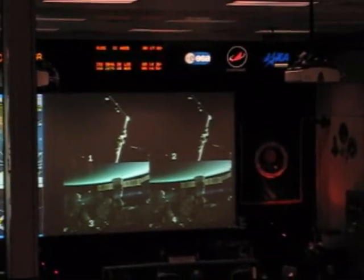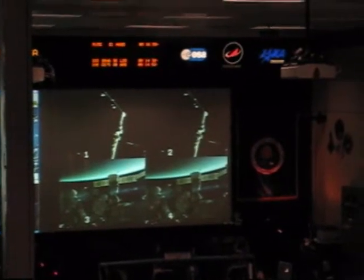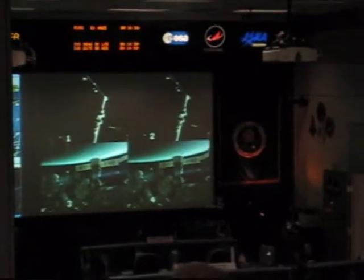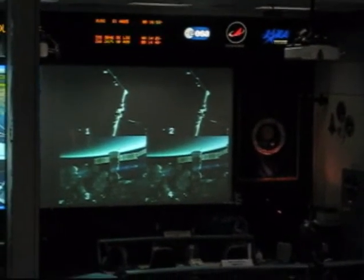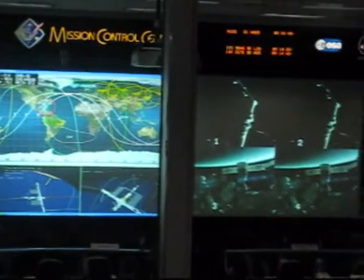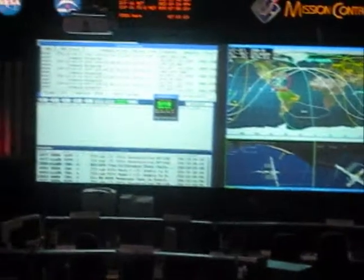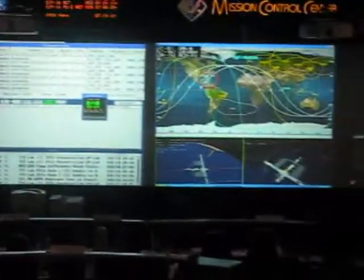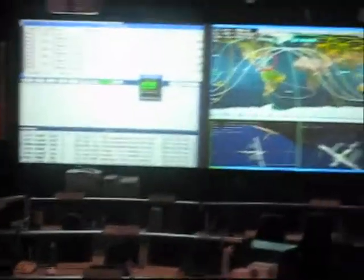Right here in the center we have an icon, and they are coming in right over the Gulf of Mexico — right here with that red circle around it. You watch that flicker every so often. The reason it is flickering is because the space station is traveling at a speed of 17,500 miles per hour. That is 5 miles per second.